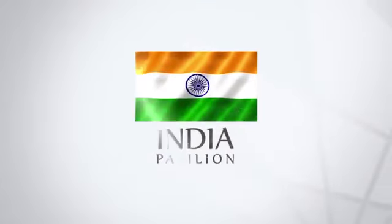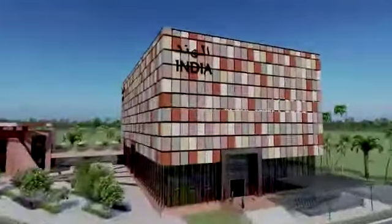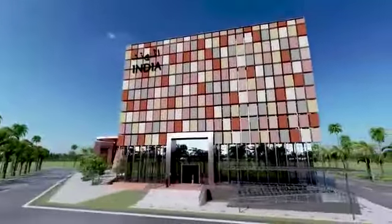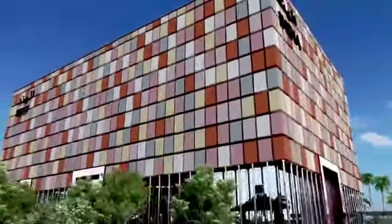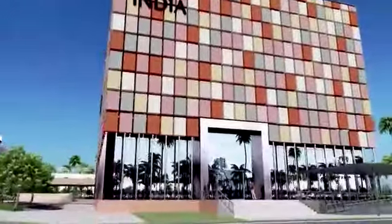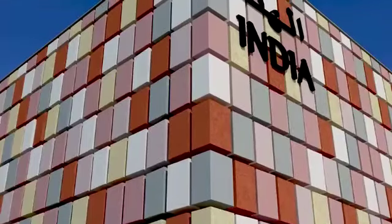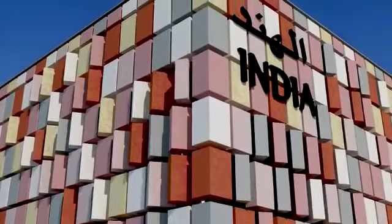Welcome to the India Pavilion at Expo Ground Dubai. This is a four-story building. The India Pavilion will showcase India's cultural diversity, ancient treasures, achievements, and leading opportunities with cutting-edge technologies. The facade is made up of 600 individual blocks that are capable of kinetic movements, symbolizing the theme 'India on the Move.'